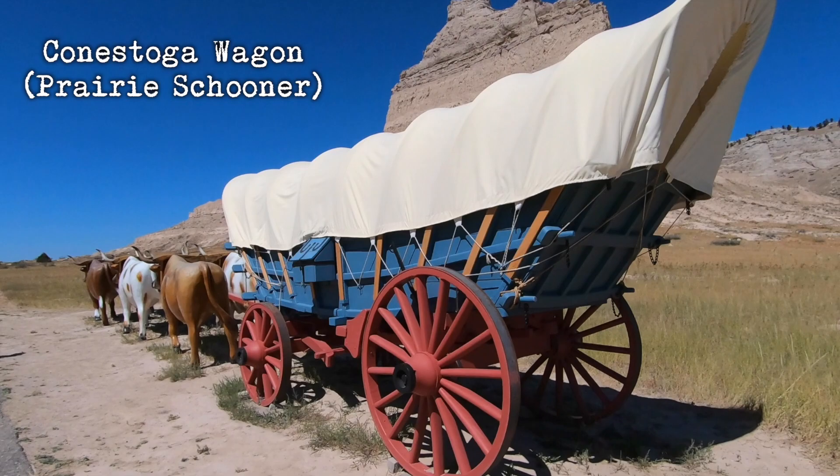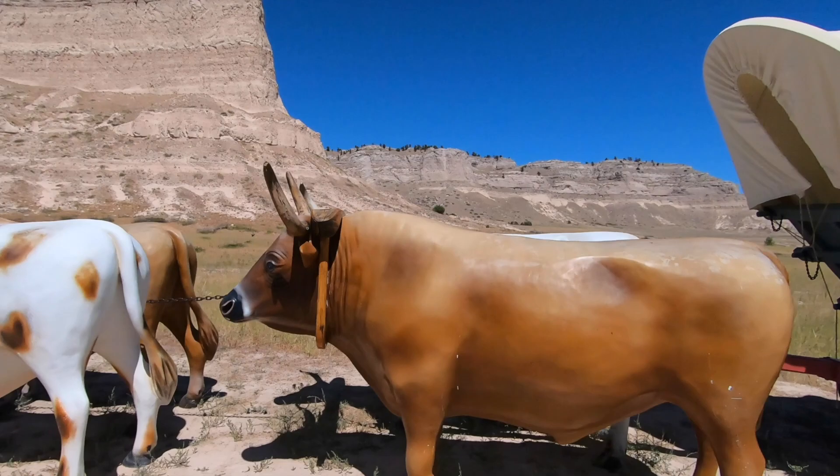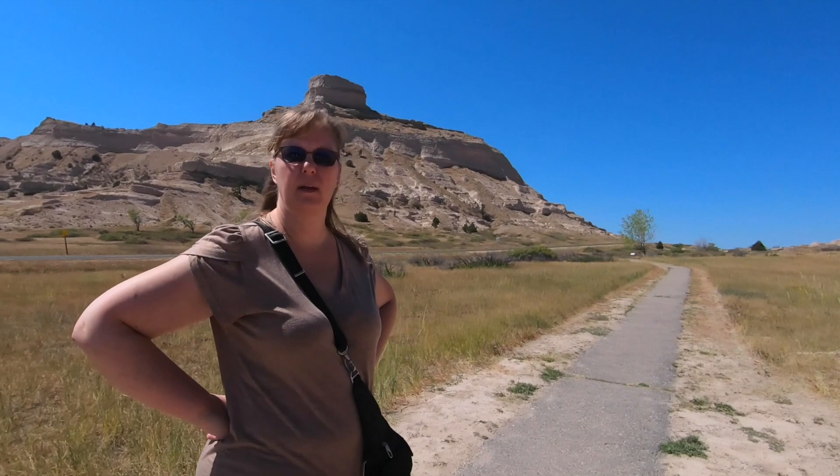Here's an actual wagon. You can see the pioneers would have used something like this to come out west, pulled by an oxen team. Of course, this is a reconstruction, and those are fiberglass bulls.